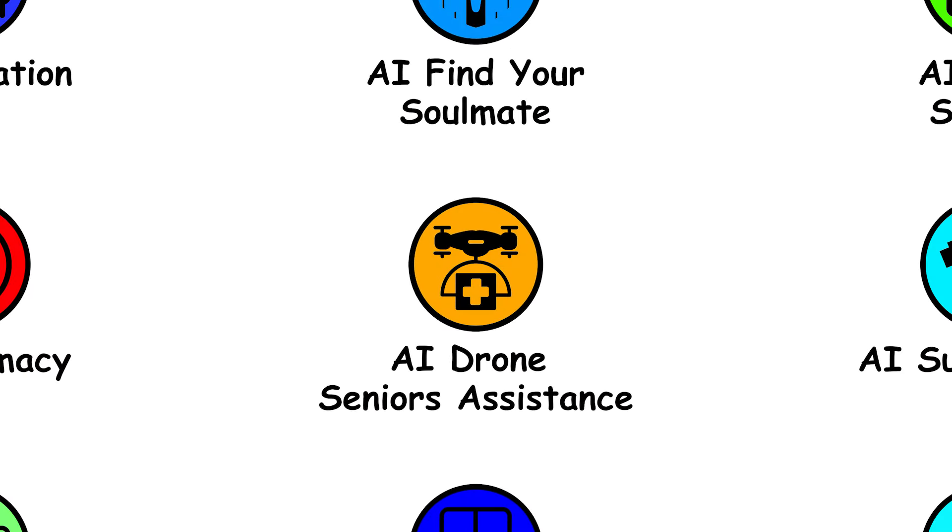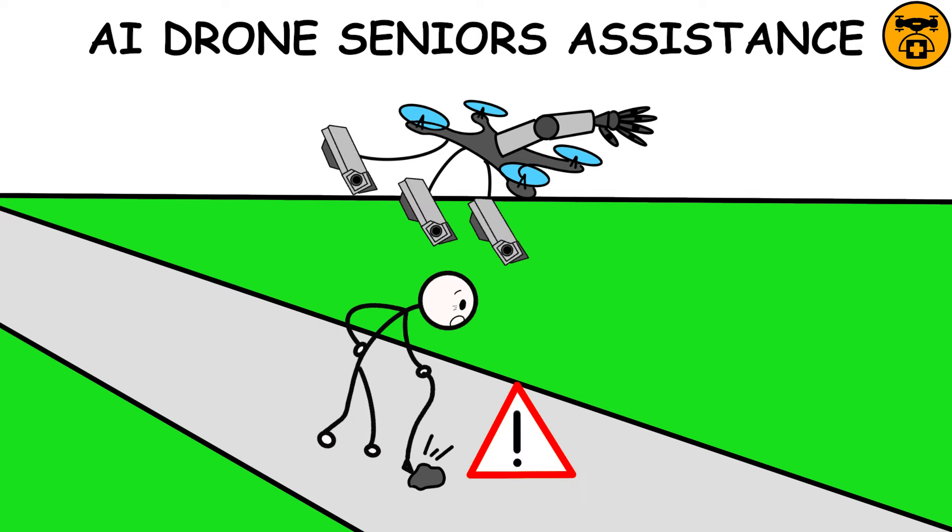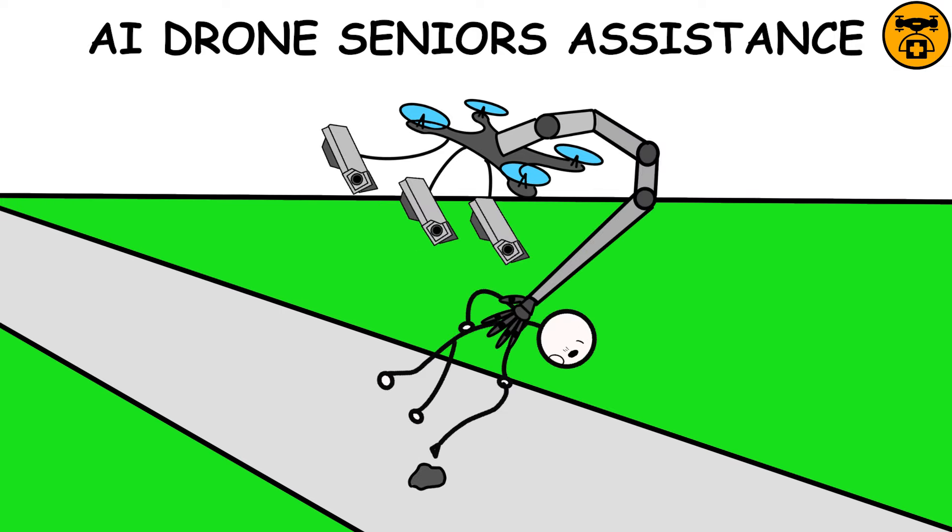AI Drone Seniors Assistance — this drone is equipped with advanced cameras and is designed to provide personalized support to seniors with limited mobility. When the drone detects a potential danger, it intervenes instantly.